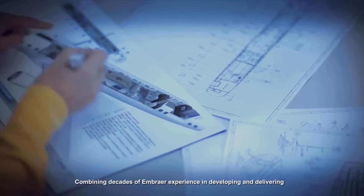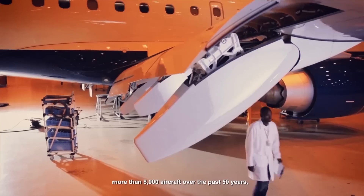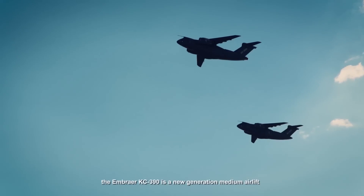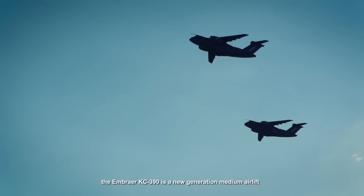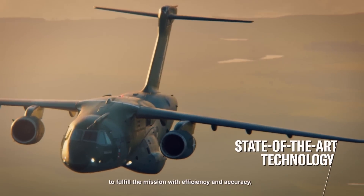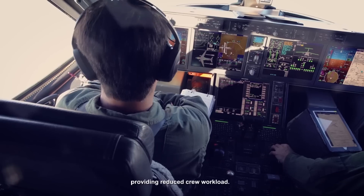Combining decades of Embraer experience in developing and delivering more than 8,000 aircraft over the past 50 years, the Embraer KC-390 is a new generation medium airlift that incorporates the most advanced and mature solutions to fulfill the mission with efficiency and accuracy, providing reduced crew workload.